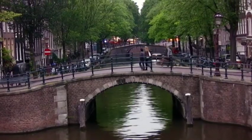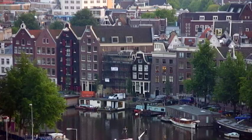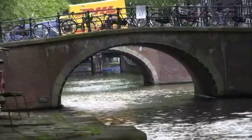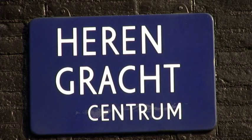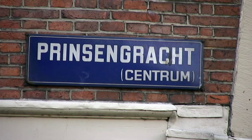Amsterdam has three semicircular canals known as the Canal Ring. Digging of the canals began in 1607. They are the Herengracht — the Gentleman's Canal — the Keizersgracht — the Emperor's Canal — and the Prinsengracht — the Prince's Canal.